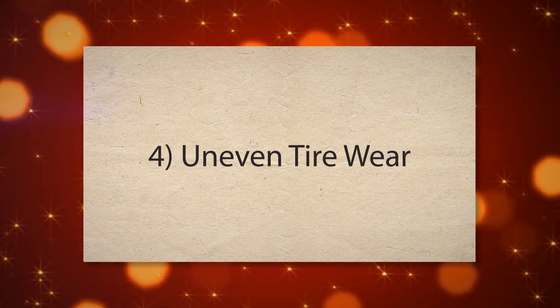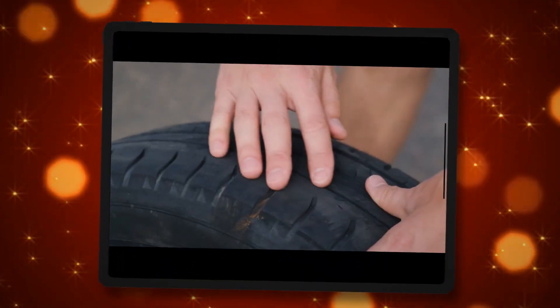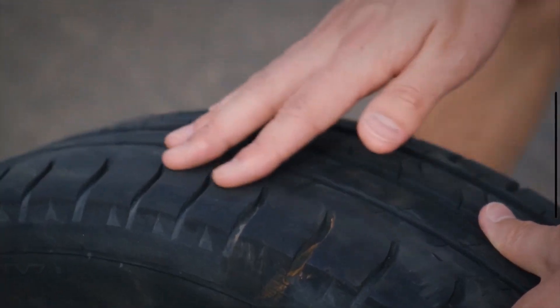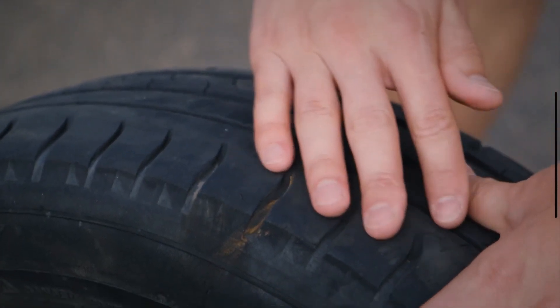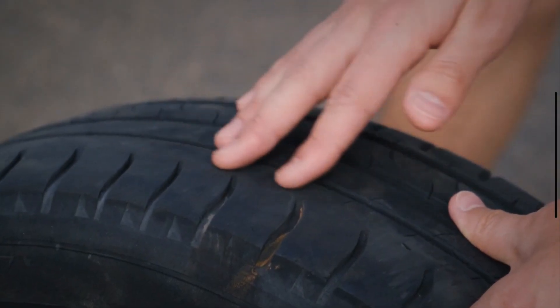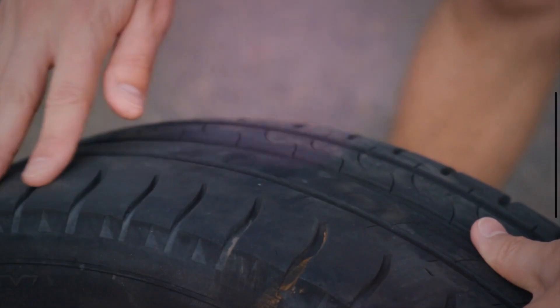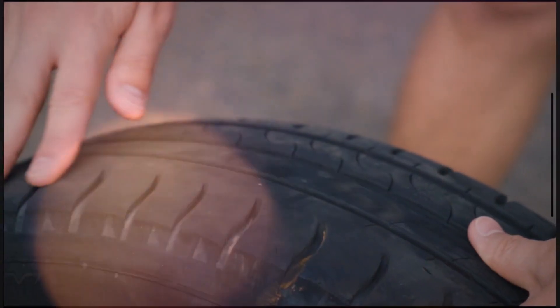4. Uneven tire wear. If you notice that your tires are wearing out unevenly or more quickly than usual, it might be linked to your strut mounts. Worn strut mounts can lead to improper alignment, causing your tires to wear unevenly. This not only reduces the lifespan of your tires, but can also affect your vehicle's handling.